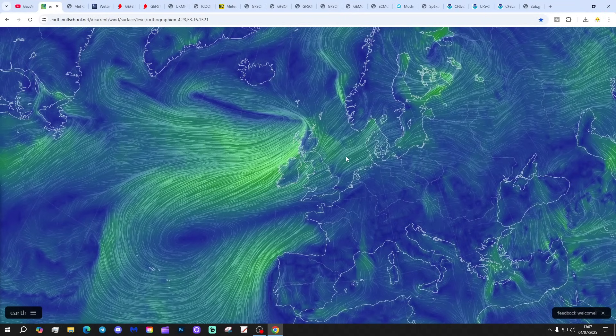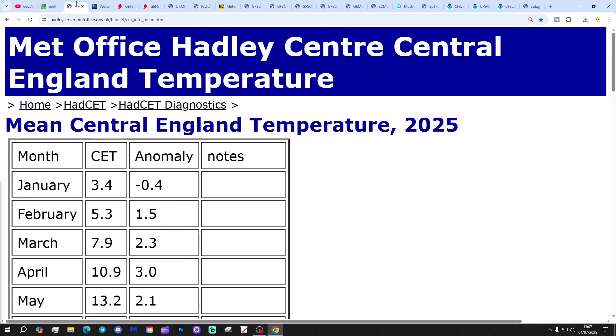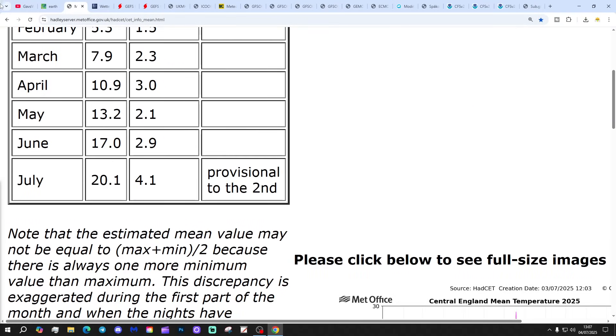Then next week, the show will be towards the reach of the Azores High building back in yet again. Very rich, the Azores High this summer. The central England temperature is now at 20.1 degrees, that's 4.1 degrees above the 1961 to 1990 average, provisional to the 2nd of July. That's going to carry on coming down, but could start rising again.